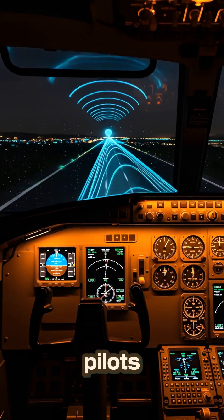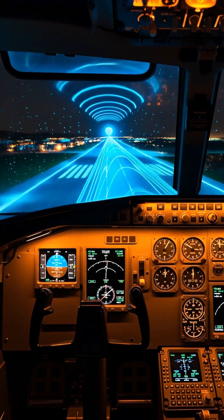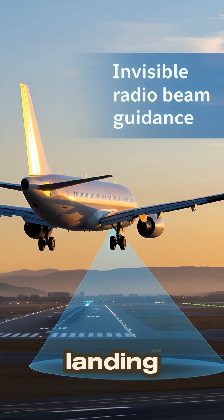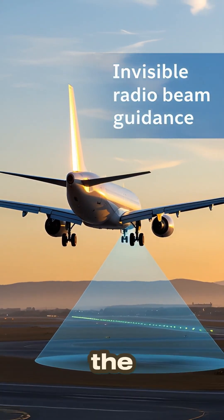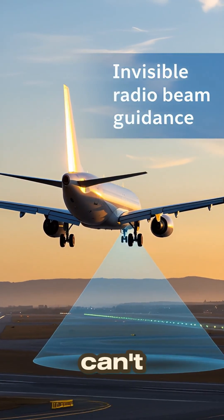When visibility drops, pilots rely less on their eyes and more on instruments. The key system? ILS, or Instrument Landing System. It uses radio beams from the runway to guide the aircraft precisely down the center line, even when the pilots can't see a thing.